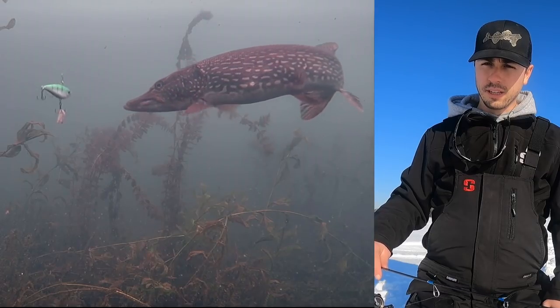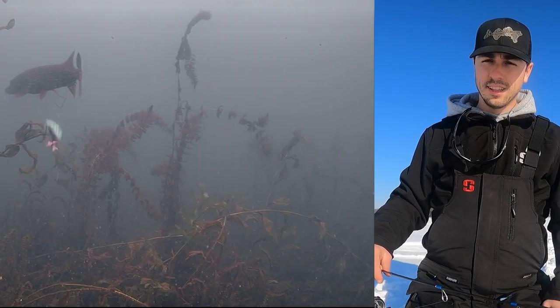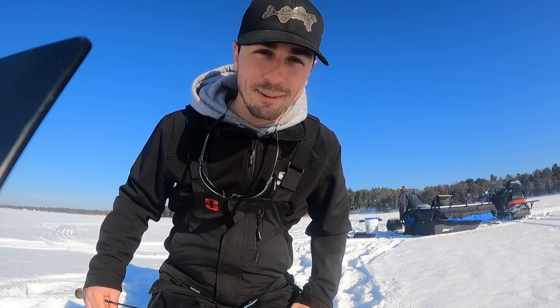Here's a pike! I like how pike come in at about a thousand miles an hour and then just stop three inches from your bait, and then they either hit you or they give you the middle fin. Shoutout to that fish for giving me the middle fin.